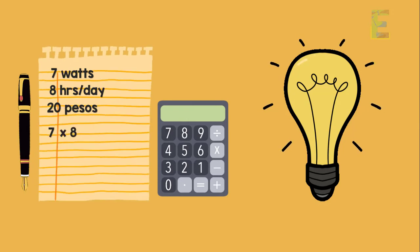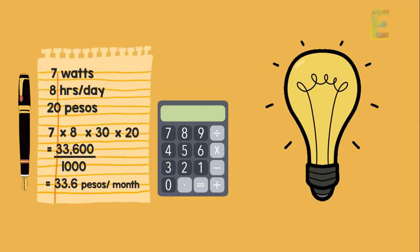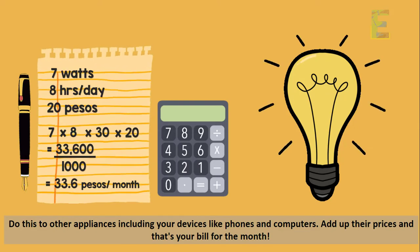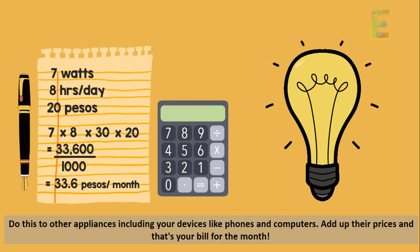7 watts times 8 hours per day times 30 days times 20 pesos per kilowatt-hour comes up to 33,600. You have to divide that by 1,000 because it is rated in kilowatt-hours. So what you're actually paying is 33.6 pesos per month for that bulb. Do this to other appliances including your devices like phones and computers. Add up their prices and that's your bill for the month.